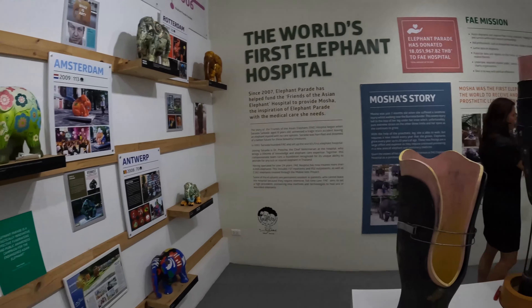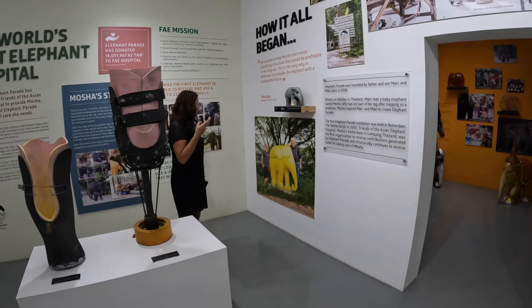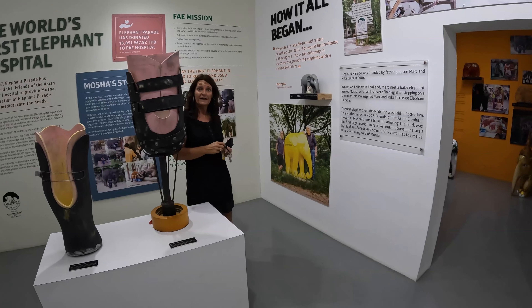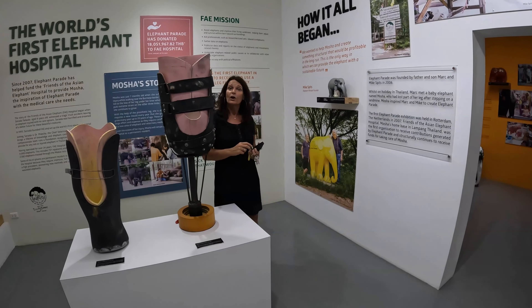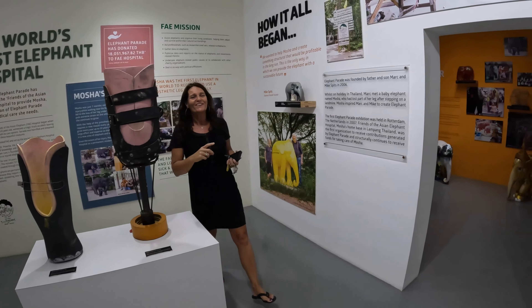These are our founders — this is Mark and Mike. They founded the company in 2006 and came up with the concept. About four years ago they stepped out of the operational part of the company. They are still our ambassadors but they sold all the shares to a company called World of Delight, who are operating now with me as general manager. In Holland we have Elephant Parade International, which basically organizes the parades.